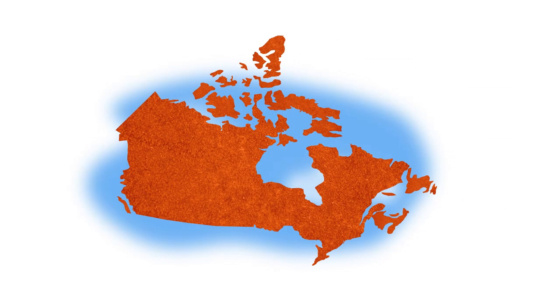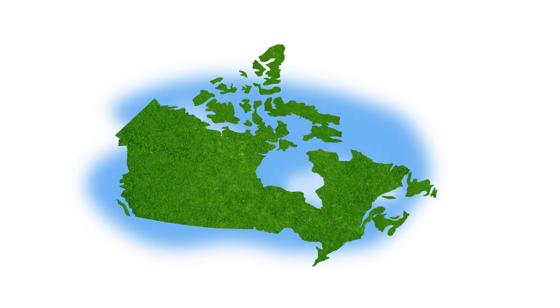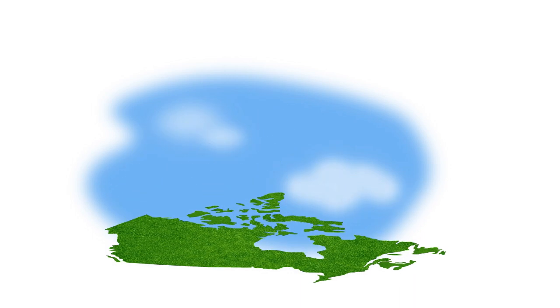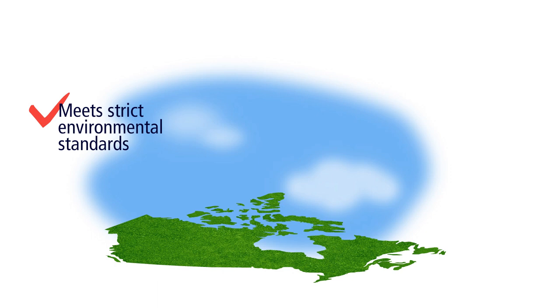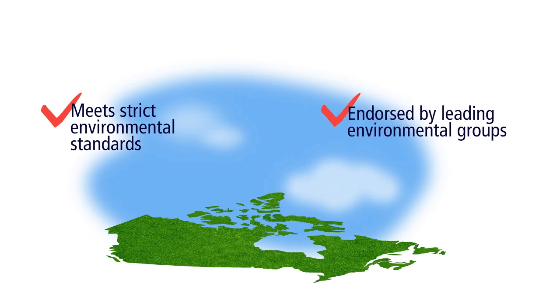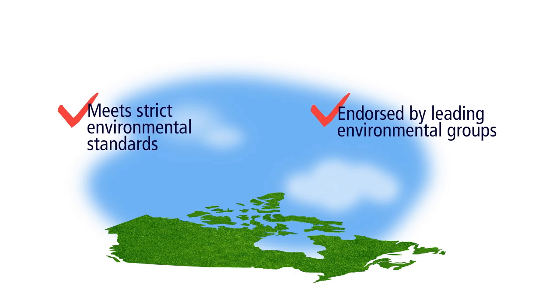Bullfrog's first green natural gas project cleans up gas from a landfill in Quebec and injects it into the Trans-Canada pipeline system, displacing conventional natural gas. Bullfrog's green natural gas meets strict environmental standards set by ICF International, and it has earned the endorsement of leading environmental groups, including the Pembina Institute.